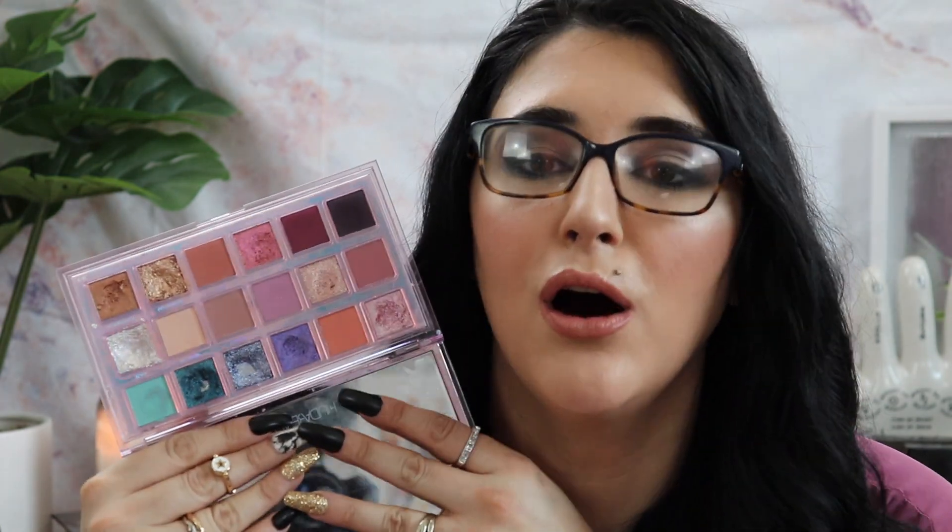I also had the Huda Beauty Mercury Retrograde Palette. I love everything about this and I actually used both palettes about 50/50 this round, which I'm proud of. I started this palette with one pan and now it has three — Nebula, Mercury, and Supermoon, all glitter shades. This is seriously one of my favorites and was on my wish list forever. I highly recommend it — the shadows are so great.